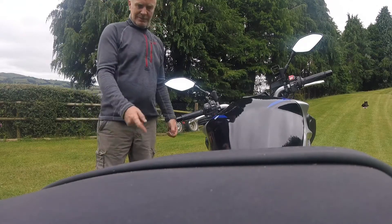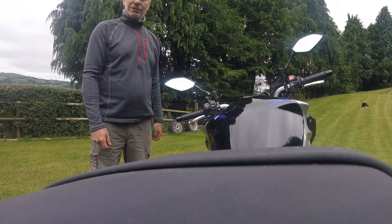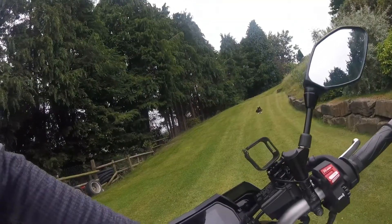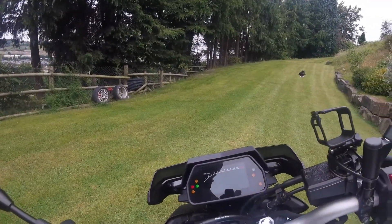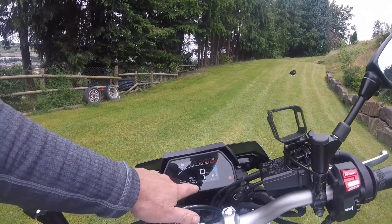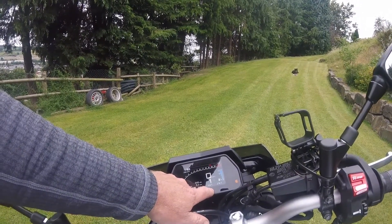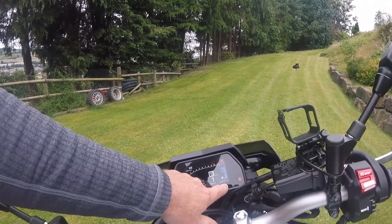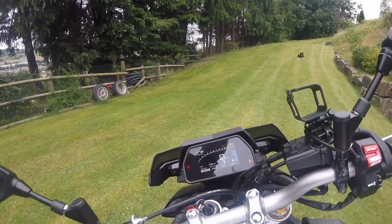The MT-10 comes with Öhlins suspension — all on your dash, fully adjustable. The modes: my preferred mode is mode A. Power mode 1 is the fastest. Traction control 1 is the softest traction control. A1 is my preferred setting with the Öhlins suspension. A2 is a little bit too hard for rough roads.